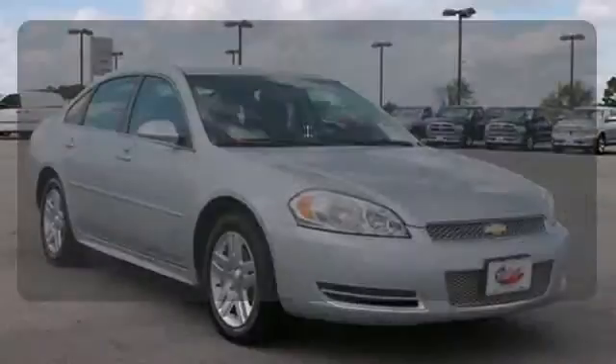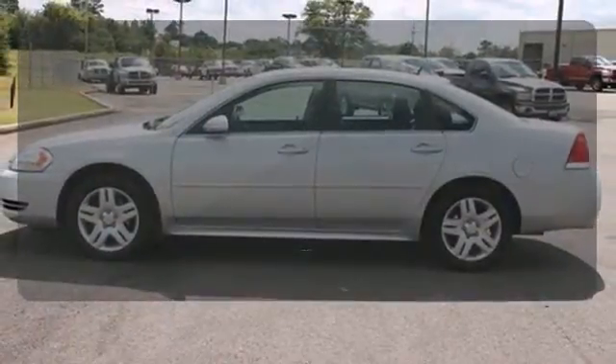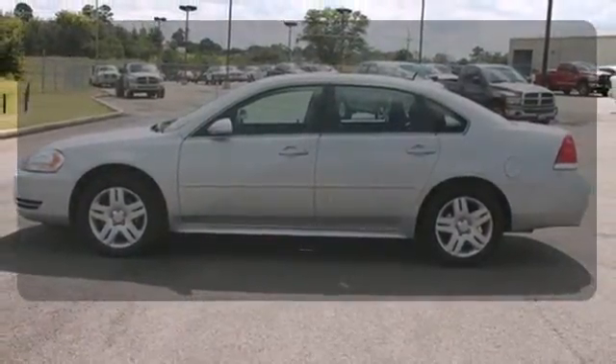Greater stopping power is a pedal press away with 4-wheel anti-lock brakes. The privacy glass helps keep you comfortable and your belongings out of sight.